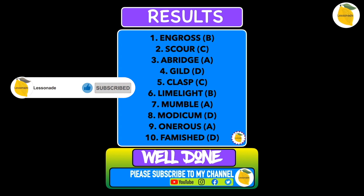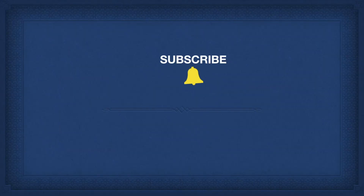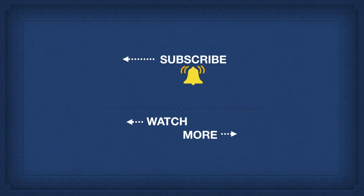Well done for attempting this quiz. Hope you got it alright. Now to test more on vocab skills, click the video on the right and to learn the previous type, click the video on the left. So take your pick. Thank you so much for watching. Please subscribe to my channel. I'll see you next time.